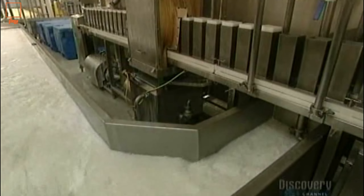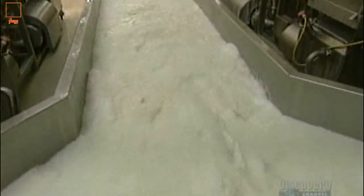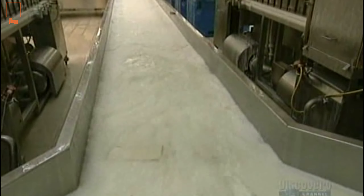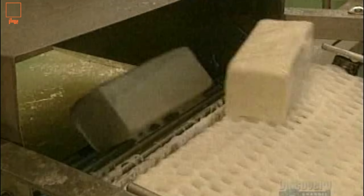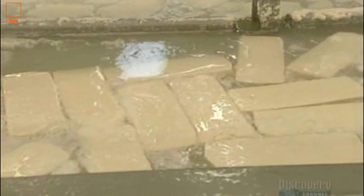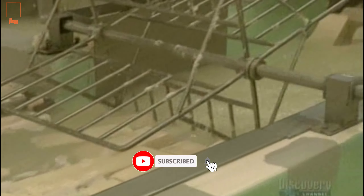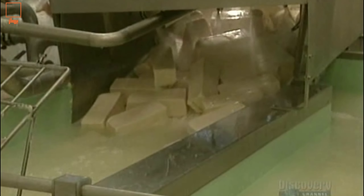Brine, a salt solution, serves to cool as well as to salt the cheese blocks. The blocks are unmolded and fall into a brine tank. The cheese blocks will remain in another brine solution for a while, then carried by a conveyor towards another tank, where they will be immersed for 4 to 10 hours at a temperature of 2 degrees centigrade. Sprays of brine remove the foam which forms at the surface of the tank.